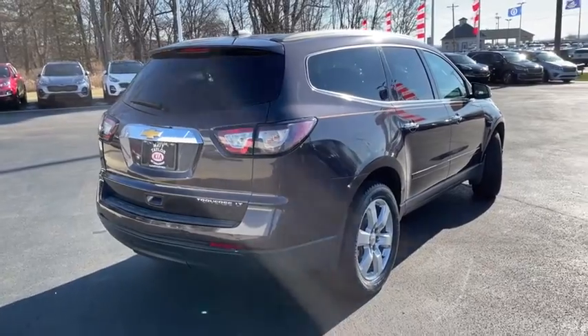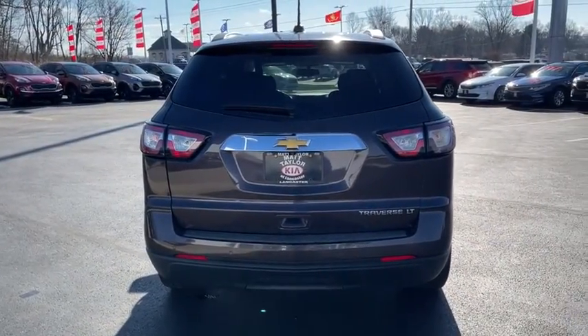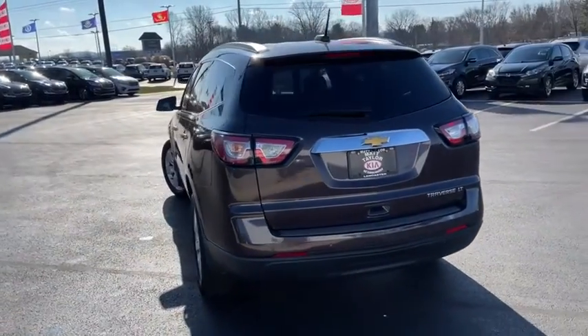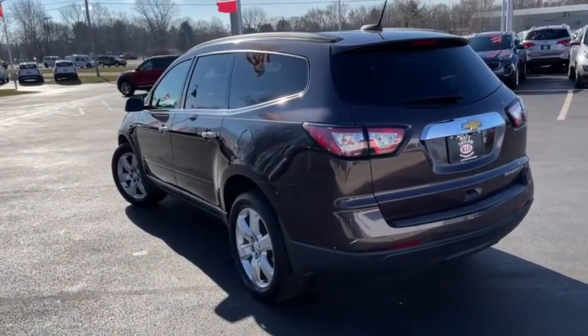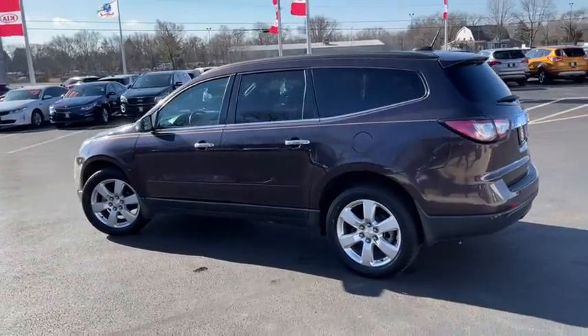Traction control, dual airbags, leather-wrapped steering wheel, remote vehicle start, power steering, four-wheel disc brakes, floor mats, center armrest, universal garage door opener, electronic stability control, fog lights, CD player.